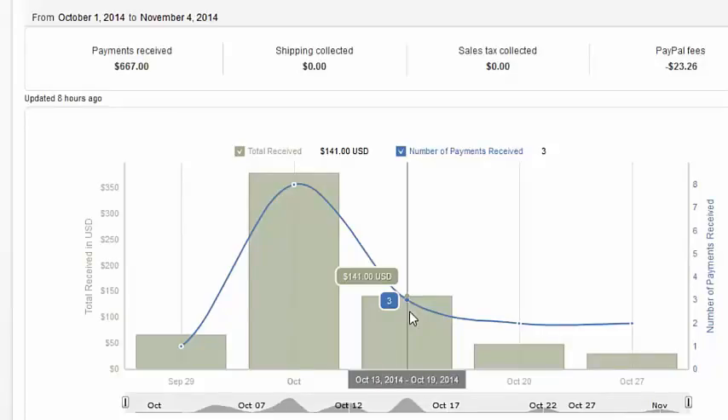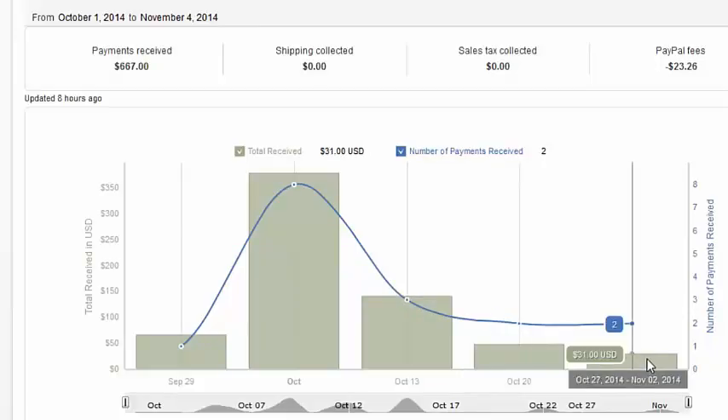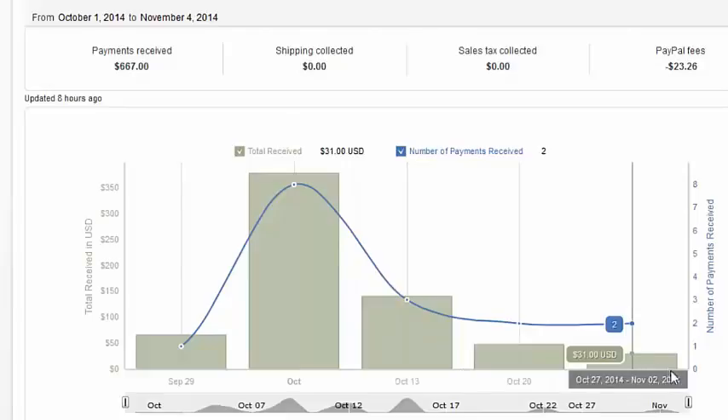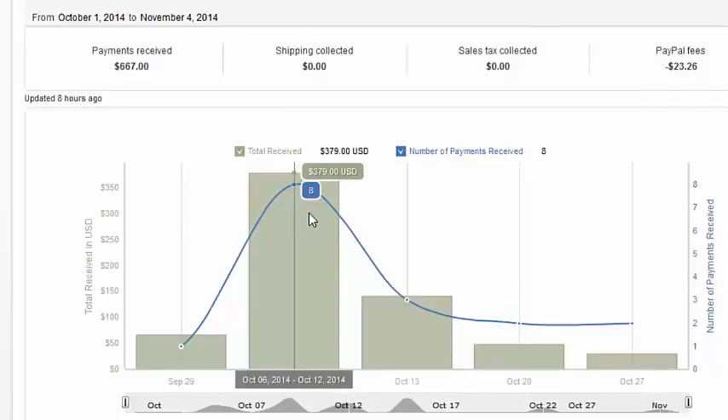The next day was $141, three sales, then it goes down to $49 and $31. But mind you, this is just spillover money — everything from the 13th down to the 20th is spillover money, because on about the 12th I actually stopped running it. I ran it from October 7th to the 10th, and I got this huge traffic spike that made eight sales that day.